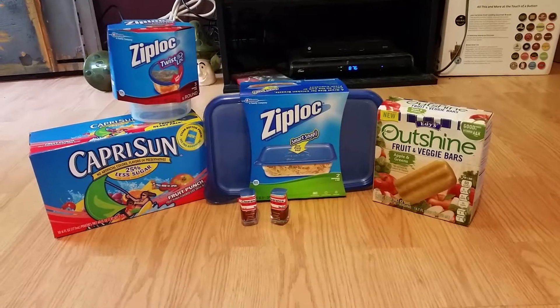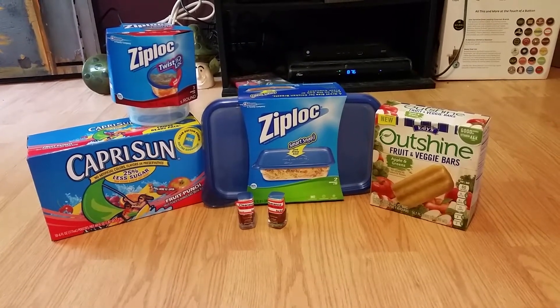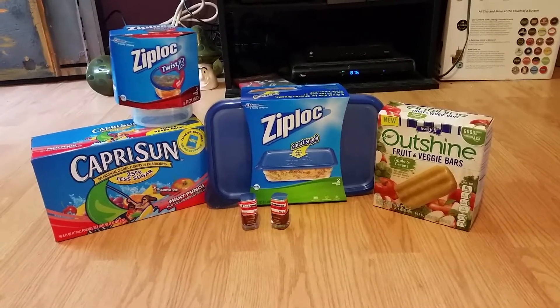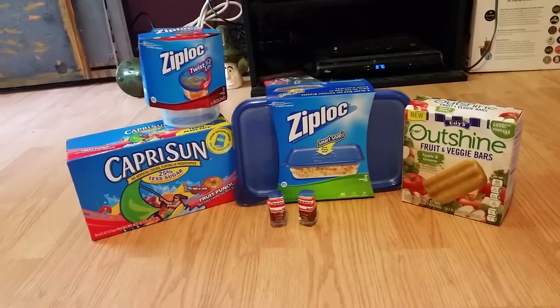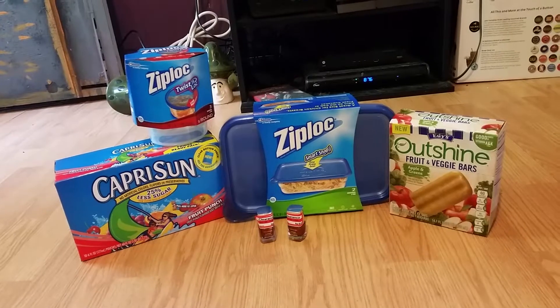So at Target, I purchased one Capri Sun at $1.99, one Outshine Fruit and Vegetable at $2.99, two of the CoverGirl Nail Polish that was $2.99 and they are on clearance for $0.88 apiece, and also two of the Ziploc containers at $2.59 each.